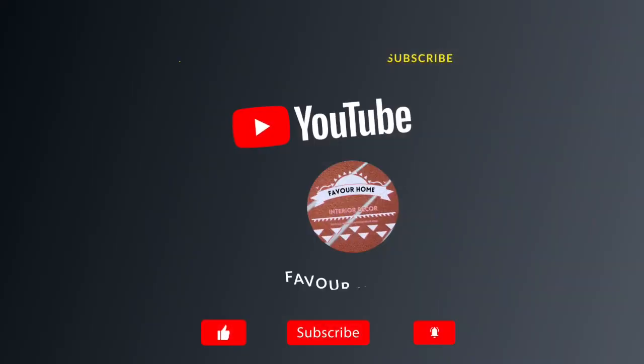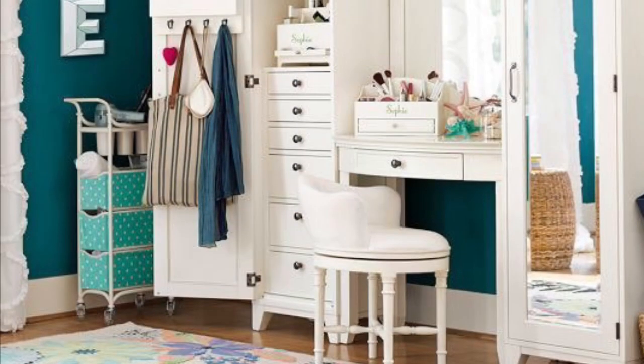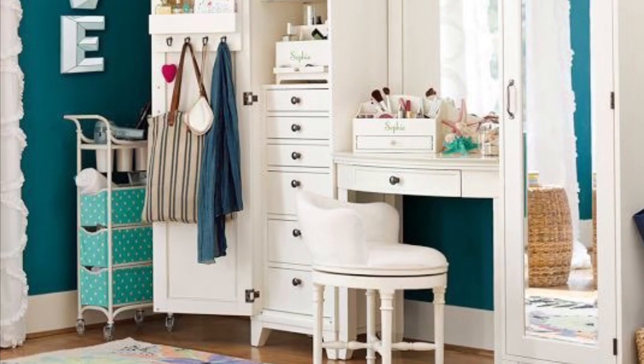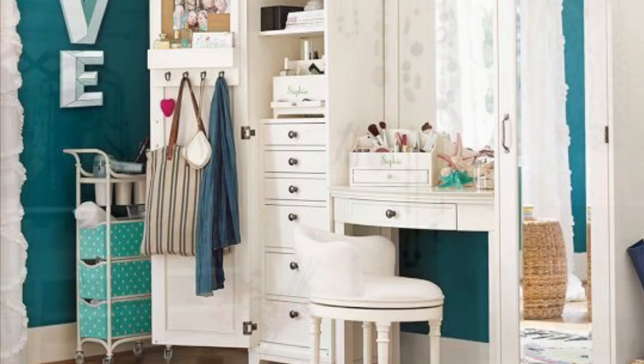Hello beautiful friends, welcome back to my channel. This is Fevo Home Day Guide channel. If you are new to this channel, please don't forget to like, share with your friends, and subscribe for more updates. For my other subscribers, thank you guys so much. In today's video, we're showcasing ideas on beautiful dressing table with mirror designs.